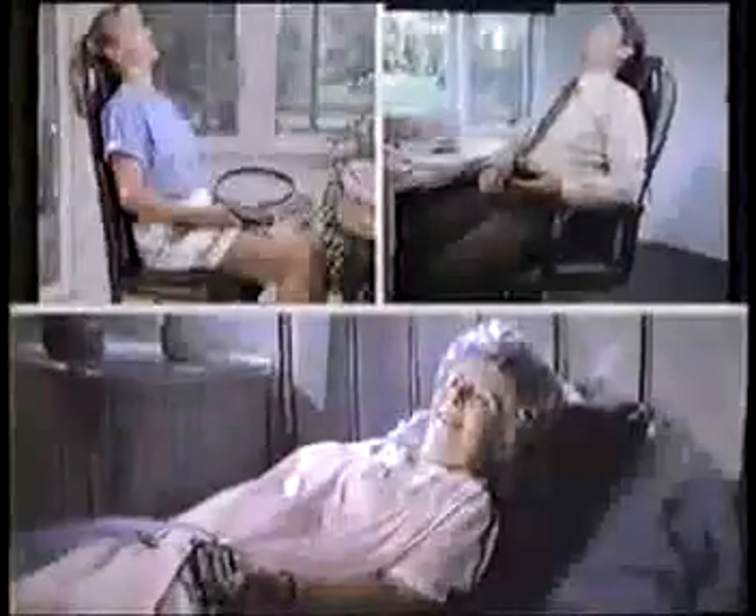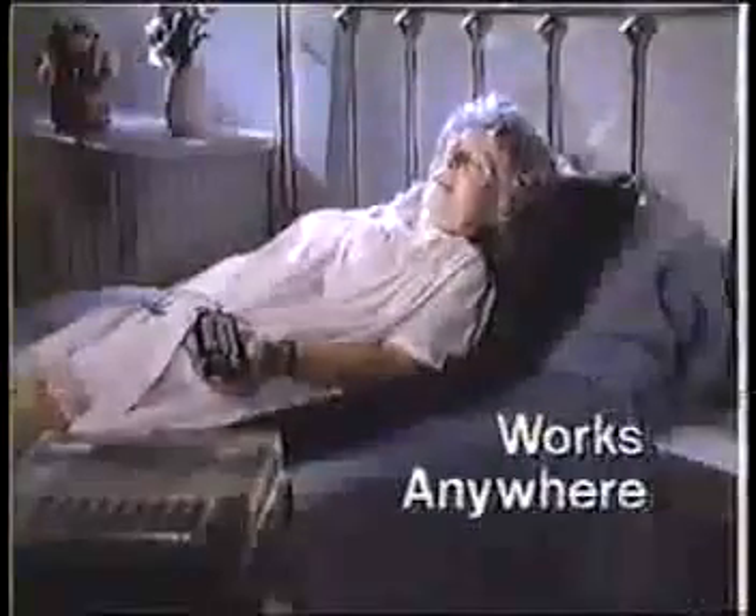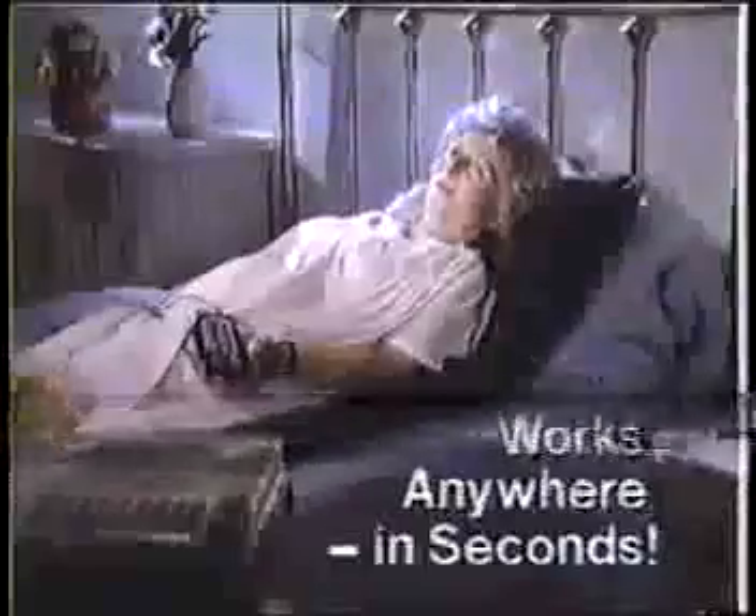Best of all, Back Pleaser works anywhere — seated, reclining, or lying down. Turn any surface into your personal massage center in seconds.